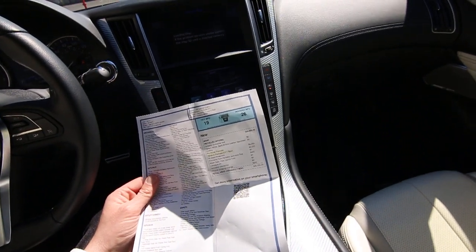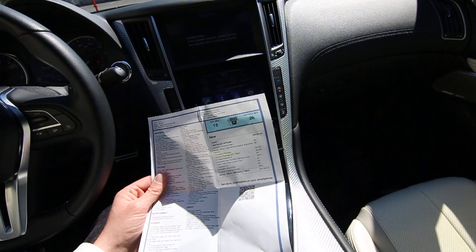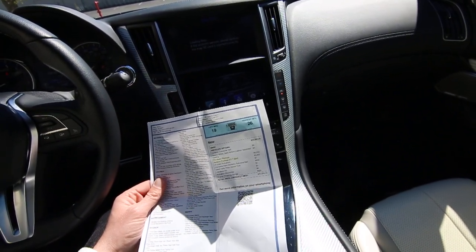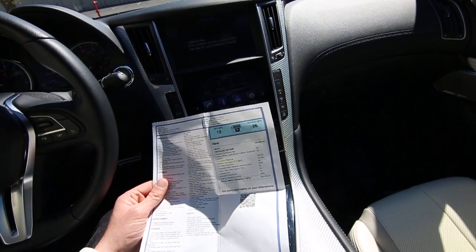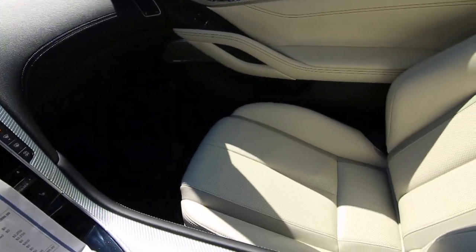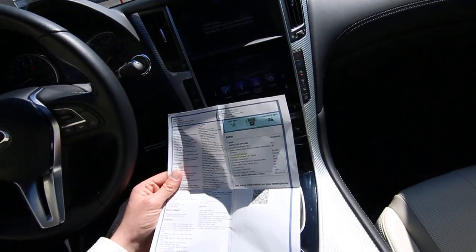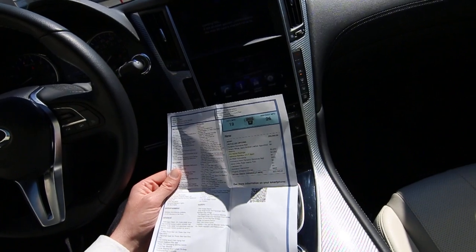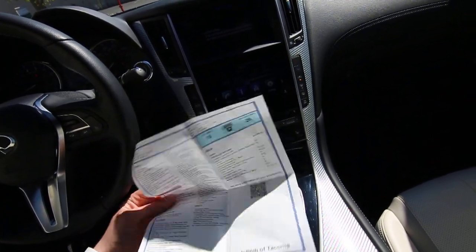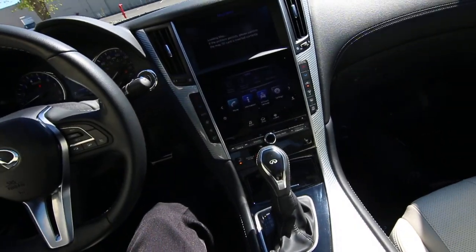This had a $60,295 MSRP. The Dynamic Sunstone color is unbelievable — it's beautiful. It was an $800 extra cost for that Dynamic Sunstone color. It has a beautiful gallery white semi-aniline leather interior that goes very nicely with that Dynamic Sunstone exterior color. It has a Pro Assist package, a Sentry package — to name a few. Original MSRP: $60,295.